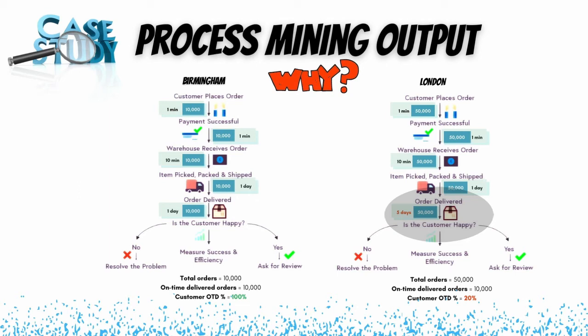Process mining also identifies rework. For example, if the warehouse doesn't have enough stock and requests it from a central warehouse, but the central warehouse sends incorrect goods by mistake, the order has to be sent back, corrected, and re-sent. The warehouse then has to redo the picking, packing, and delivery. This is a rework loop that adds no value to the process, and process mining makes it visible.